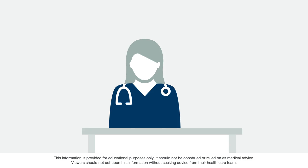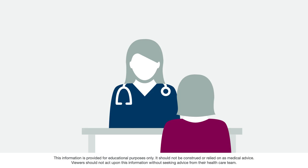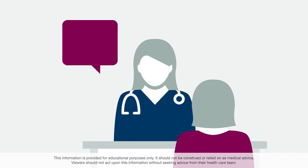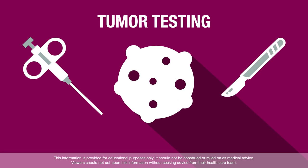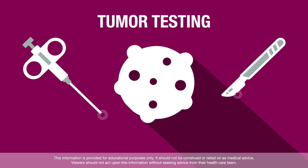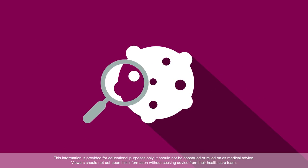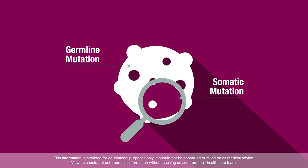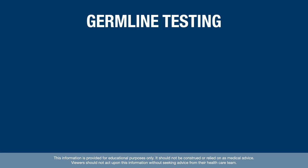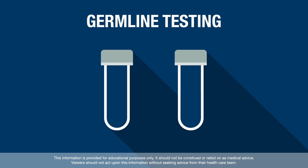Testing to learn more about possible gene mutations can provide clues about how a tumor might respond to certain therapies. There are different tests to identify each type of mutation. Tumor testing is done on a tiny sample of cancer tissue, called a tumor biopsy. Tumor testing can identify both germline and somatic mutations, but it cannot tell the difference between the two. Germline testing for inherited mutations is most commonly done by having patients provide a blood or saliva sample to test.